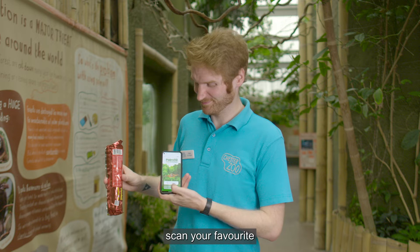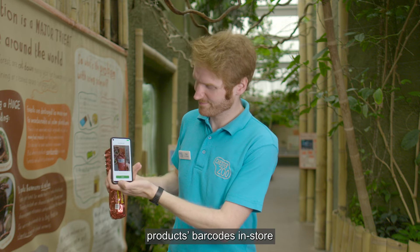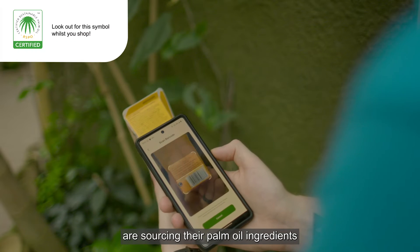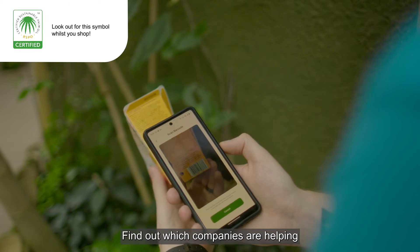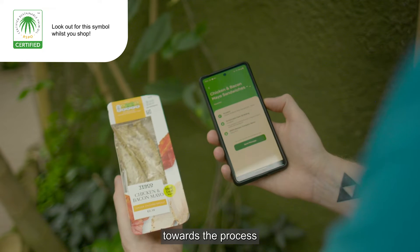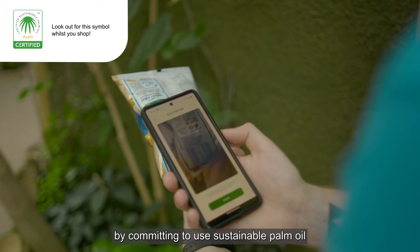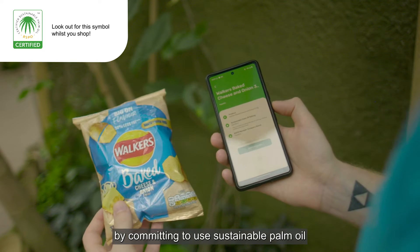Simply scan your favourite product's barcodes in-store or at home to see how major manufacturers are sourcing their palm oil ingredients. Find out which companies are helping towards the process of eliminating unsustainable palm oil practices by committing to use sustainable palm oil.